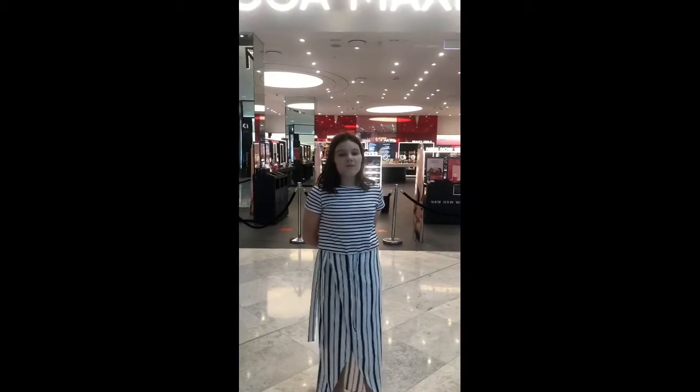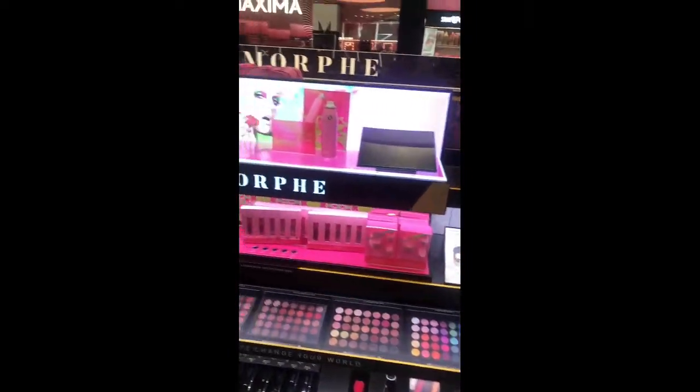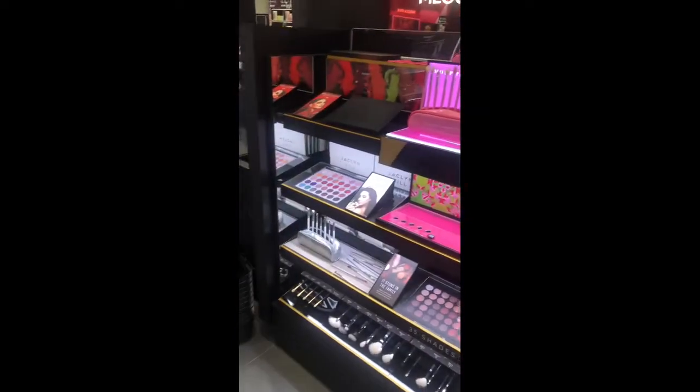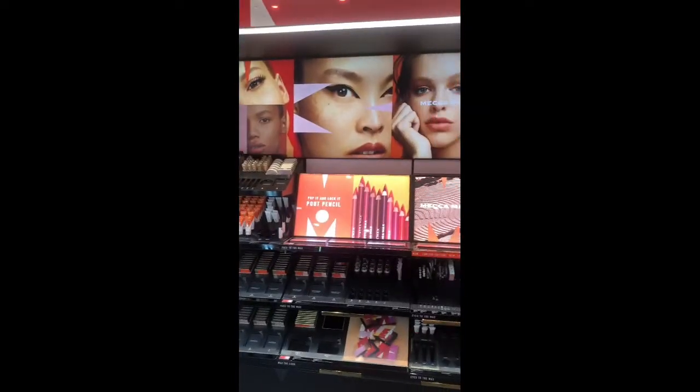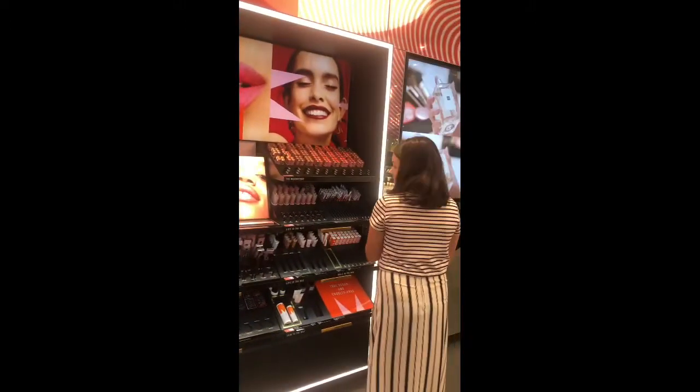Hopefully we can do another video about the Lele Ponds palette — hopefully my mum lets me. We are now at Ferola Metcalf and we're about to go in and buy some nice lipsticks. Then I'm going to take a quick coffee break.